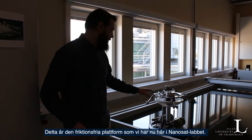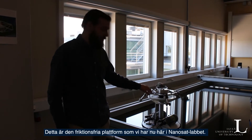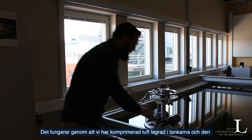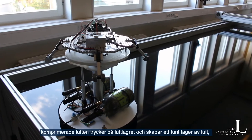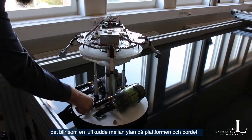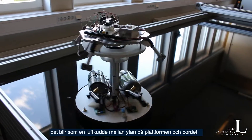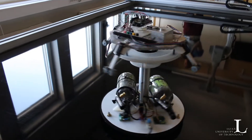This is the frictionless platform that we have here in the NanoSat Lab. How this machine works is: we have compressed air stored in the tanks. This compressed air pushes on these air bearings, creating a thin layer of air — like an air cushion — between the surface of these platforms and the table.